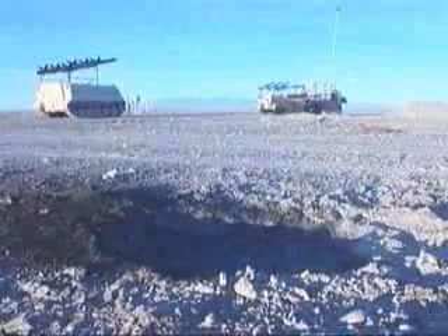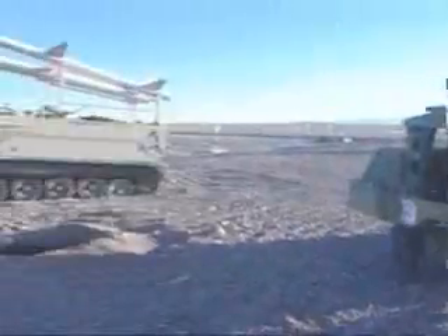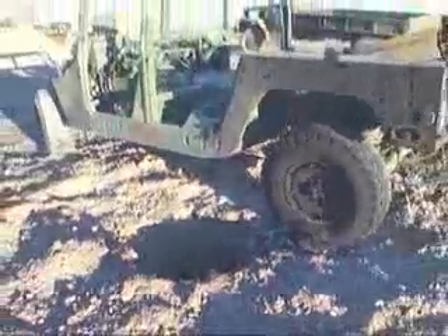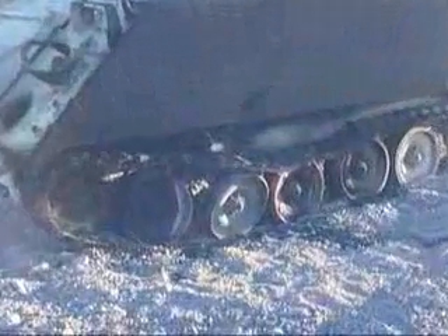Seen here with a runway hit in the foreground is the simulated SA-6 surface-to-air missile battery. Nine vehicles were parked in this cluster, all targeted with one weapon each. Weapons hit well within lethal range with several direct hits.